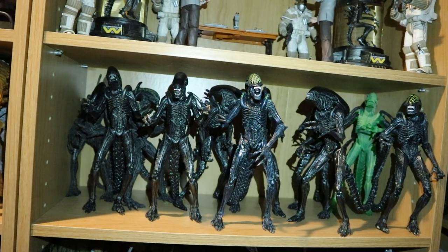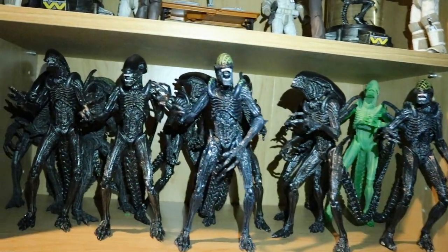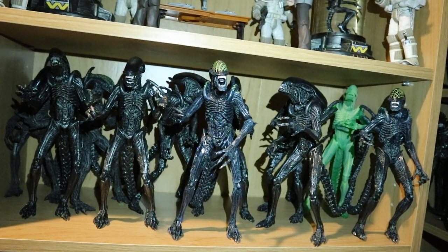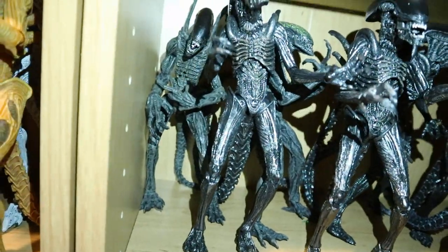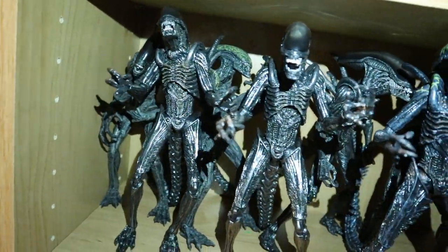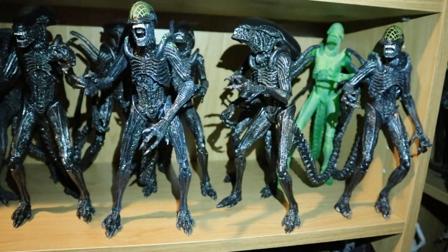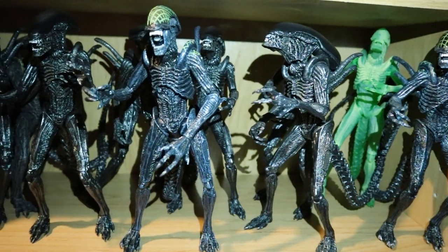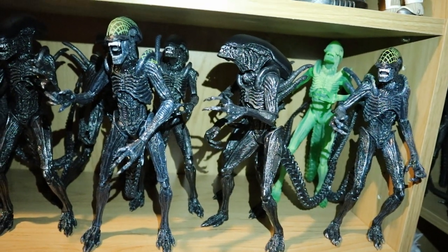Here's my Alien vs. Predator movie shelf. We've got a whole bunch of Xenomorphs from Alien vs. Predator — this was a great release from NECA, one of their best. In the back there's a McFarlane version and the McFarlane Grid. Then we have six of the AVP warriors, one glow-in-the-dark version, two NECA Grids — one the original release and one the two-pack later corrected release with the damaged tail.